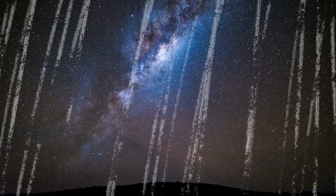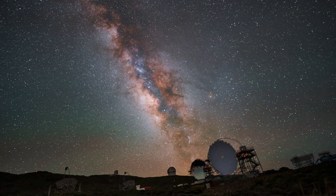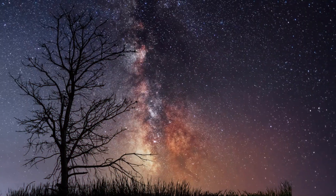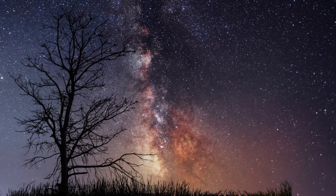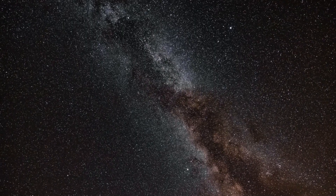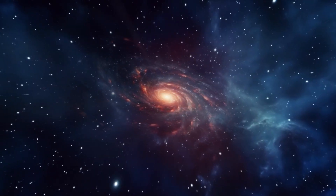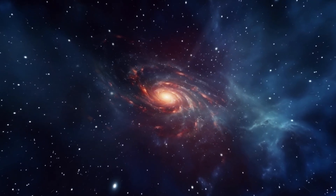Our solar system is embedded within this disk, and every twinkling star you can see with the naked eye belongs to this galaxy. In this video, we'll journey through the Milky Way's structure, explore its history and its future, and highlight the most incredible parts of our cosmic home. By the end, you may have a new appreciation for the galaxy that cradles us.